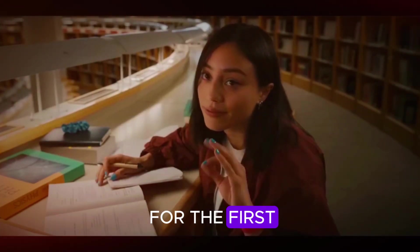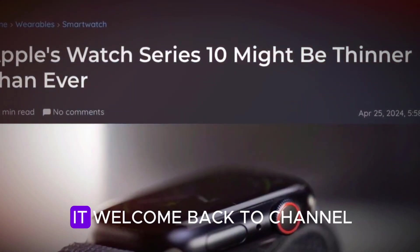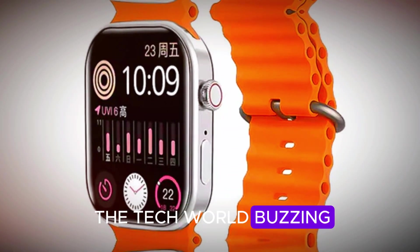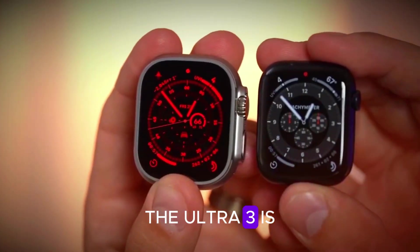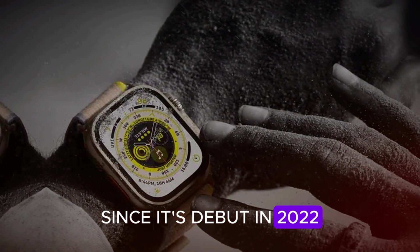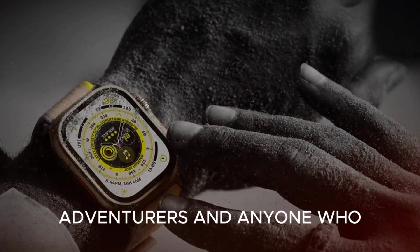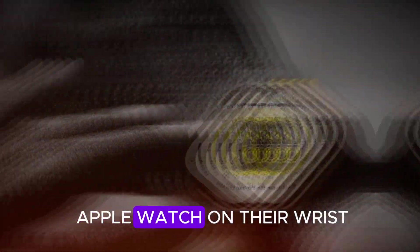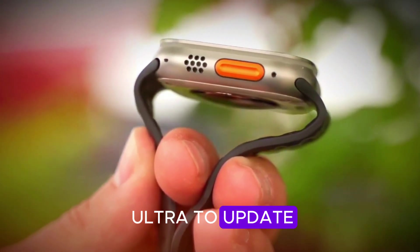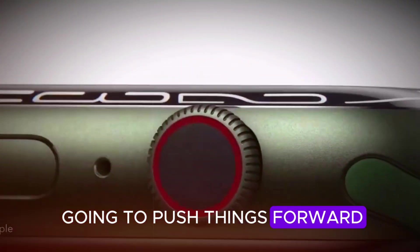If you've been waiting for the first real leap forward in Apple's smartwatch lineup, this might just be it. Welcome back to the channel. Apple's announcements always get the tech world buzzing, but this year the Ultra 3 is shaping up to be the star of the show. Since its debut in 2022, the Ultra line has catered to serious athletes, adventurers, and anyone who wanted the toughest and most feature-packed Apple Watch on their wrist. But after the Ultra 1 and a modest Ultra 2 update, many fans have been asking: when is Apple really going to push things forward?